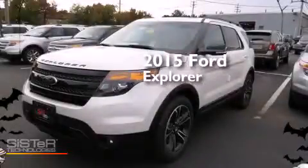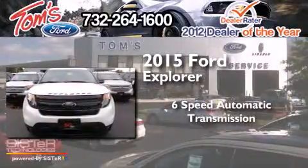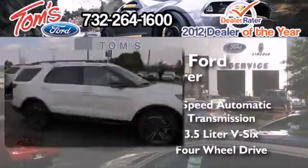This is a brand new 2015 Ford Explorer. This SUV has a six-speed automatic transmission, a 3.5-liter V6, and the added safety and control of four-wheel drive.